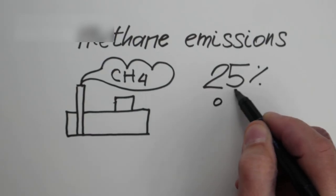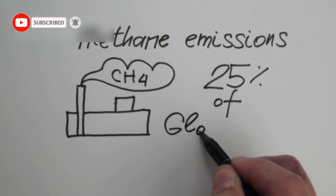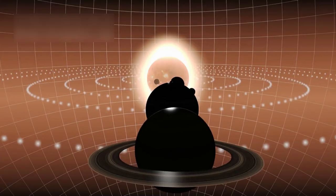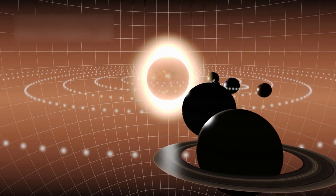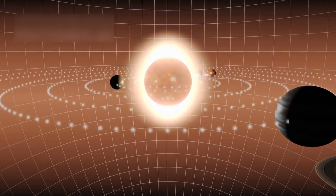Pluto's thin and fragile atmosphere is another area of intense study. It is composed mainly of nitrogen, methane, and carbon dioxide, and it behaves unlike any other atmosphere in the solar system. As Pluto moves along its elongated orbit, parts of its atmosphere freeze and fall onto the surface, only to sublimate again later.